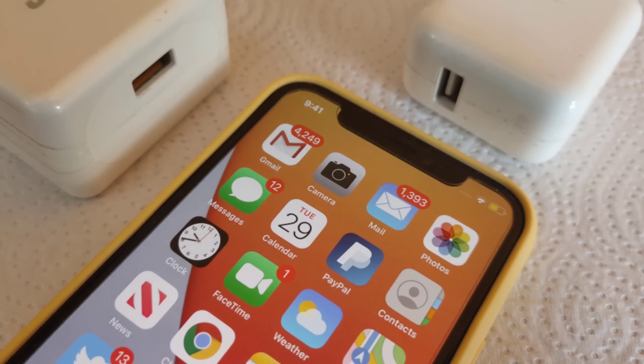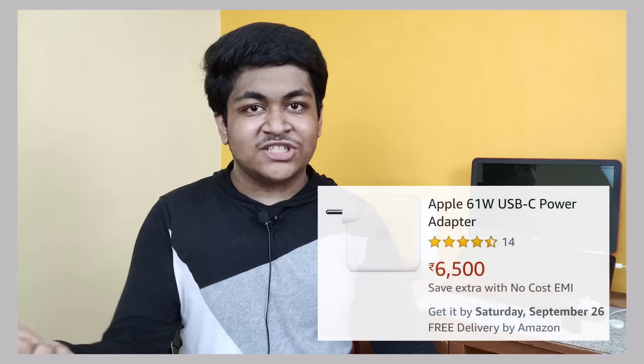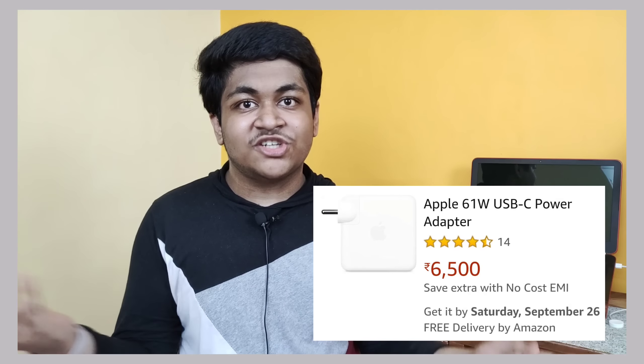Apple is creating the problem and will sell the solution: a 20-watt fast charger at around 30 to 40 dollars. If you're comfortable with the price, I'd recommend buying the 18-watt or 20-watt fast charger. If you care a lot about fast charging and specifications, you can even go for the 51-watt or 91-watt fast charger by Apple, but you'll definitely have to pay a higher price.